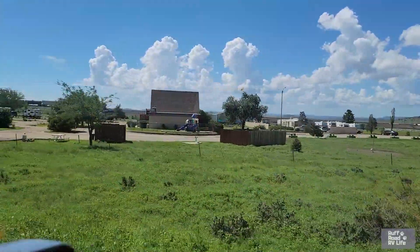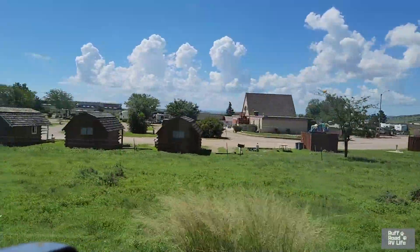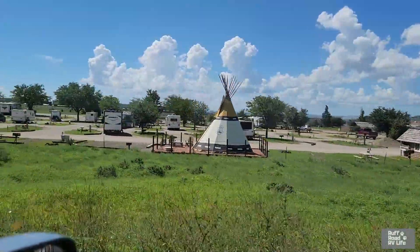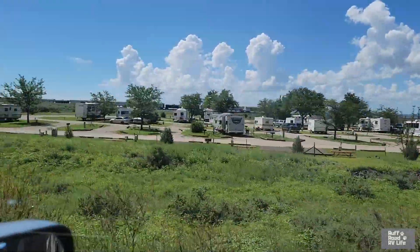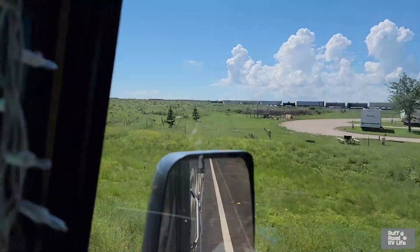We did a little video walkabout at this park for you to see. It's a nice park. You've got a combination here of pull-throughs — I think they all might be pull-throughs — but a variety of services: 50 amp, 30 amp, some have sewer, some just have water and electric. Our site here, F6, has 50 amp, water, and sewer. But it's a gravel site. We got plenty of room, nice and level. All the sites look level.